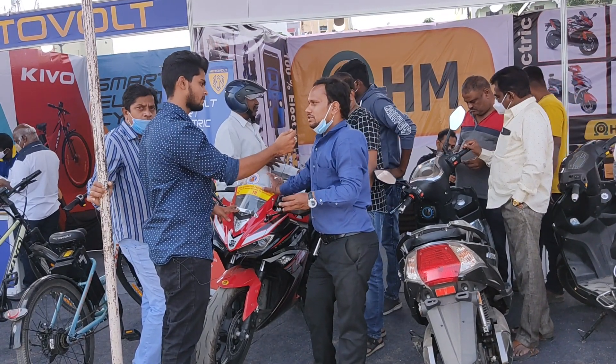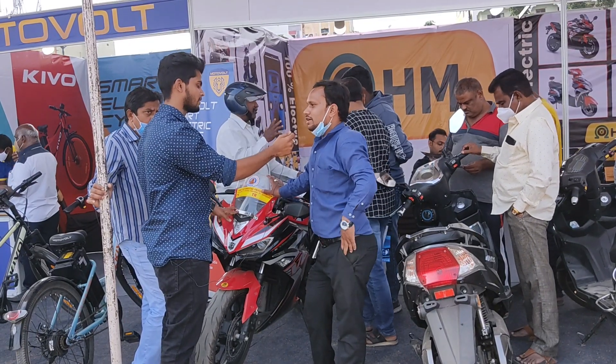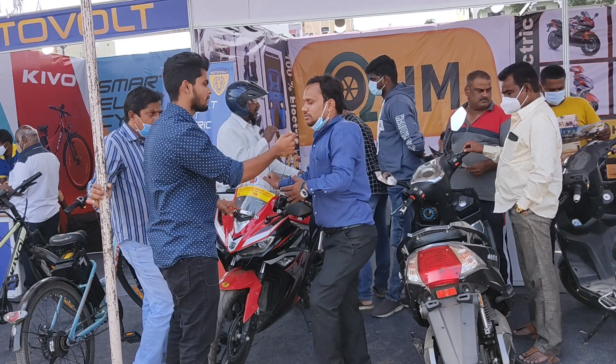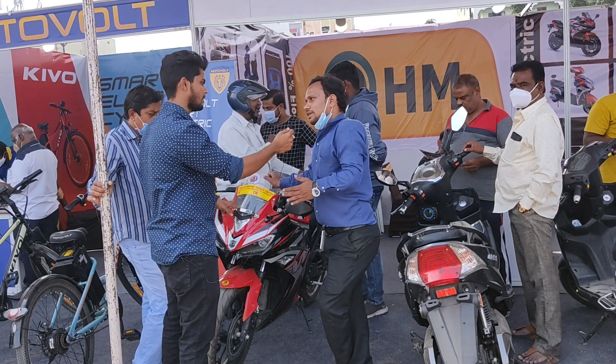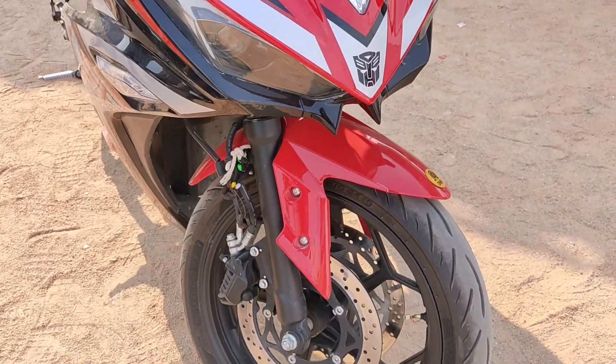There are four modes: drive mode, reverse mode, parking mode, and sport mode. In drive mode, the speed is 60 to 70 km/h plus. In sport mode, the top speed is 100 km/h. In parking mode, you can slowly maneuver the vehicle, and reverse mode lets you reverse.